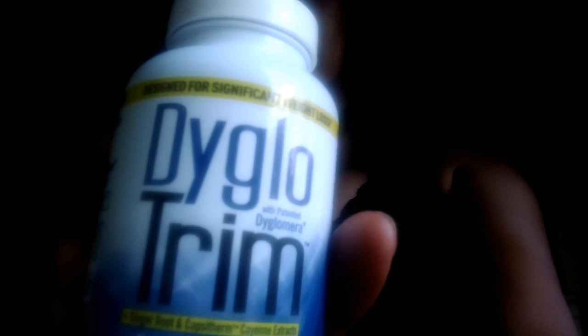Hello everyone, this is Gladden Lundy and today we're doing a review on Di-Glo Trim. As you can see it right there — Di-Glo Trim.